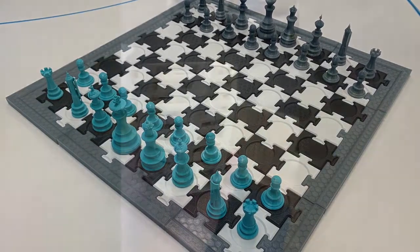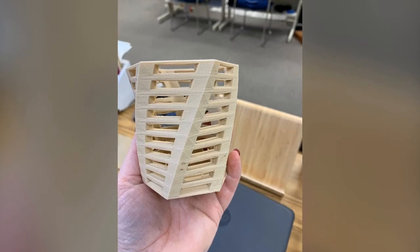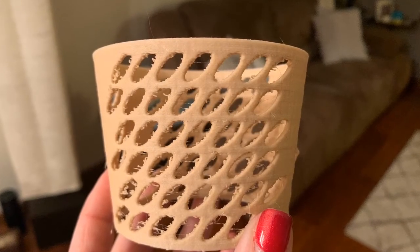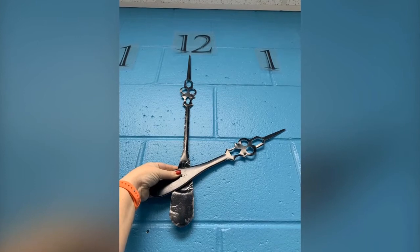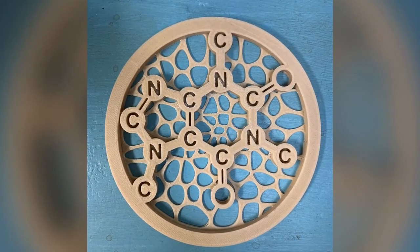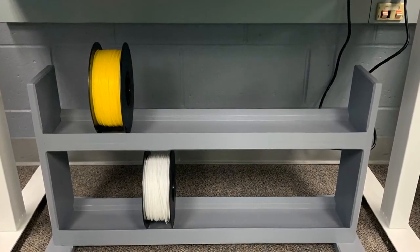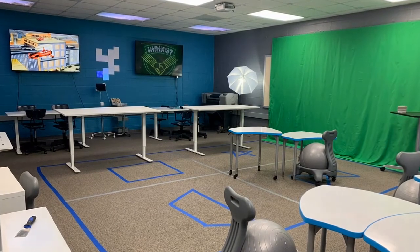We've made some pretty incredible things that students really enjoy, from plastic to wood PLA. When the clock hands went up and caffeine coasters were made, filament was added and the space was really starting to come together.